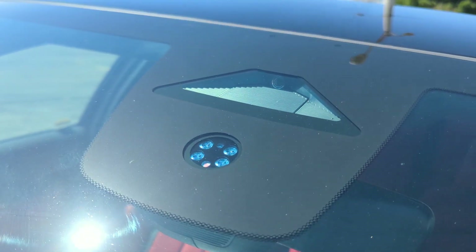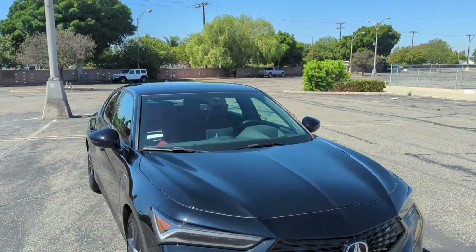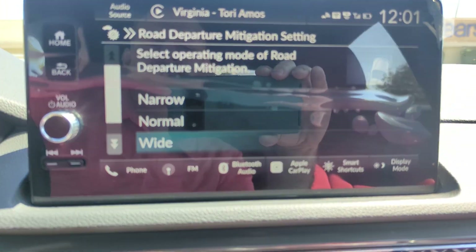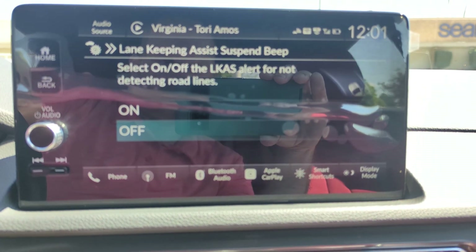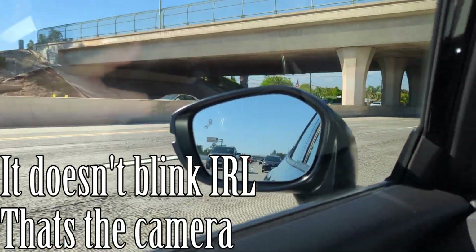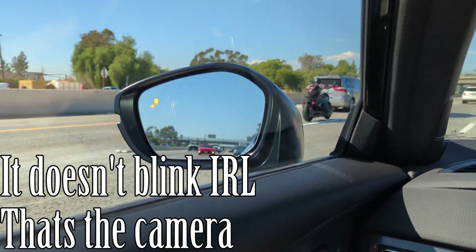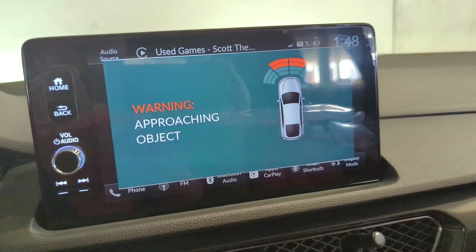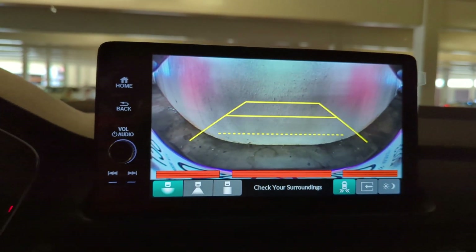Forward collision warning and collision mitigation braking are cool features to have on a stick-shift car too. The lane departure warning and lane keeping assist will beep at you if you're drifting out of your lane and can vibrate the steering wheel, and the road departure mitigation can even control the steering. So you have pretty much the full suite of active safety features that are becoming standard on most new cars, even though this car has a manual transmission — and I think that's really cool. You also have the blind spot information system with rear cross-traffic monitor, traffic sign recognition so the camera can read speed limit signs and display them, and front and rear parking sensors with low-speed braking control that can slam on the brakes to prevent you from backing into something or pulling into something up front at very low speeds.